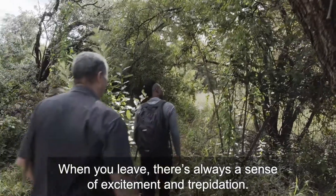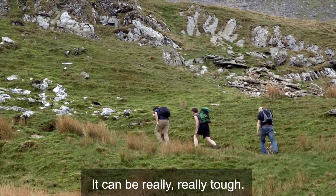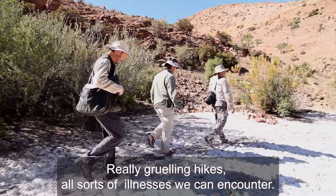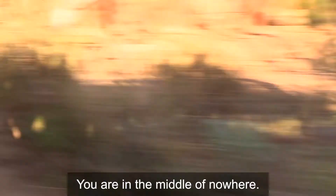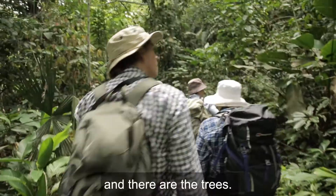When you leave, there's always a sense of excitement and trepidation. It can be really, really tough. Long drives, uncomfortable. We do really grueling hikes, all sorts of illnesses we can encounter. You're in the middle of nowhere, difficult terrain. But then all of a sudden, you go over a ridge and there are the trees.